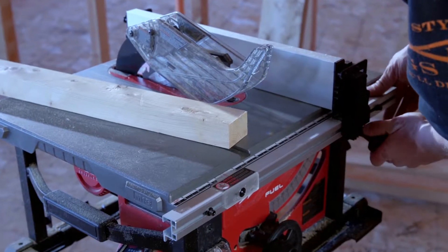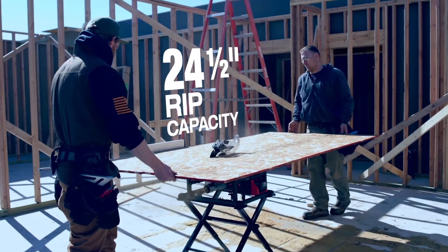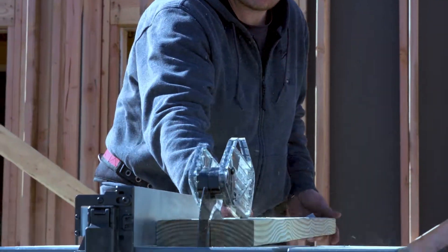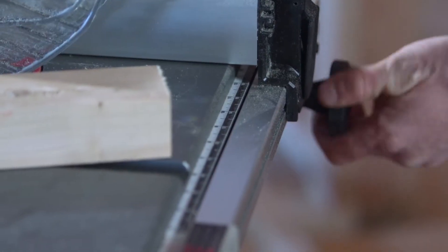I like the rack and pinion fence. The capacity of the FUEL table saw is excellent, and it's still compact — you can still use it in daily activities. The fence is great; the rip fence is true. I like the dial-in adjustment on the fence for calculating your cuts.